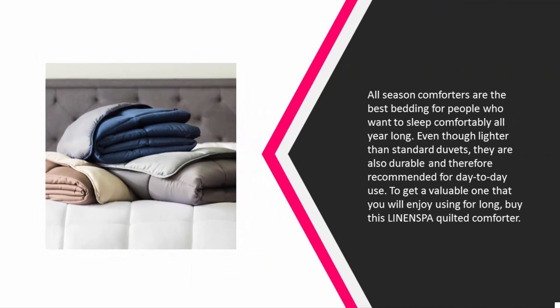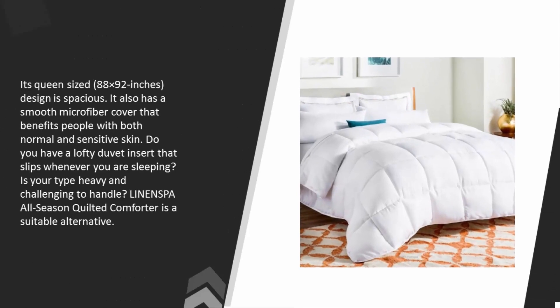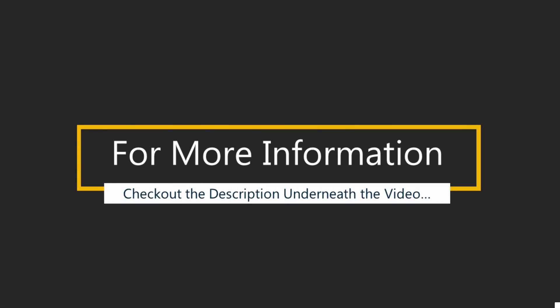At number four: all-season comforters are the best bedding for people who want to sleep comfortably all year long. Even though lighter than standard duvets, they are durable and recommended for day-to-day use. The Linenspa quilted comforter is queen-sized at 88 x 92 inches, with a smooth microfiber cover that benefits people with both normal and sensitive skin. If your current duvet slips or is heavy and challenging to handle, the Linenspa all-season quilted comforter is a suitable alternative.